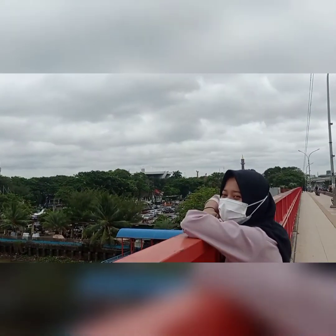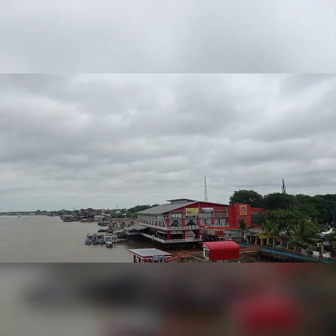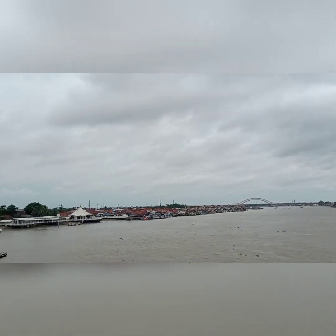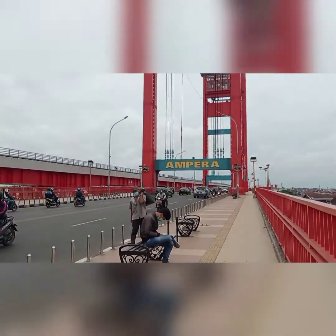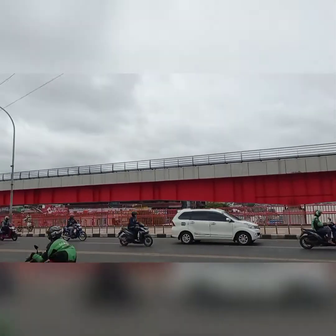Back to discussing this red bridge — it has a length of 1,117 meters, a width of 22 meters, a weight of 944 tons, and is equipped with a pendulum weighing 500 tons.